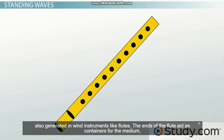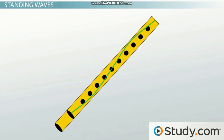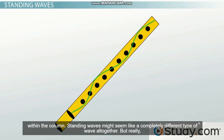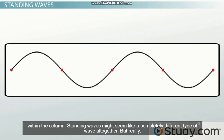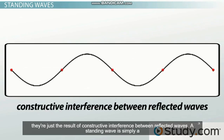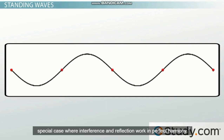Standing waves are also generated in wind instruments like flutes. The ends of the flute act as containers for the medium, which is the column of air inside. The different notes that the flute can play are related to the different types of standing waves that are made within the column. Standing waves might seem like a completely different type of wave altogether, but really they're just the result of constructive interference between reflected waves. A standing wave is simply a special case where interference and reflection work in perfect harmony.